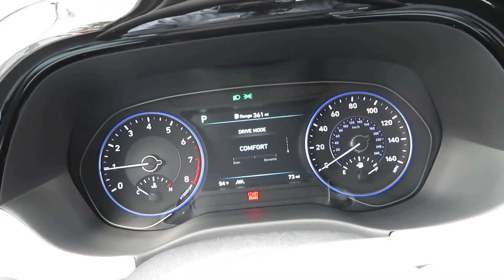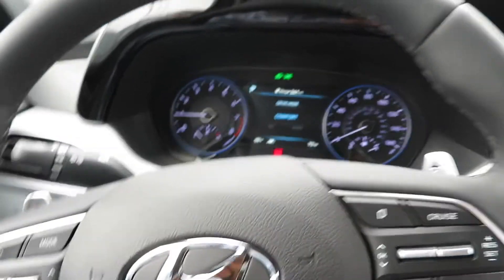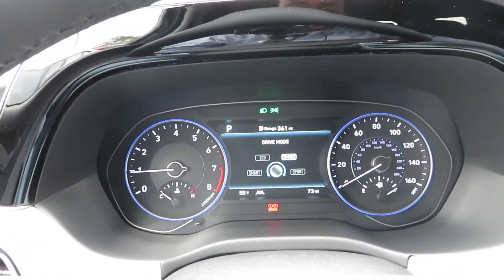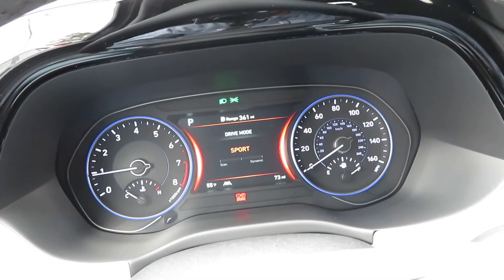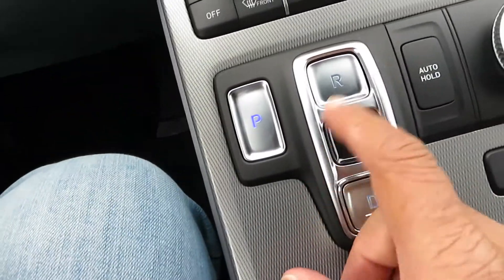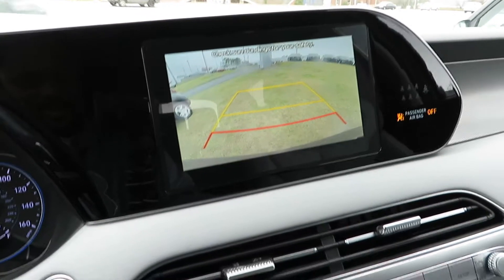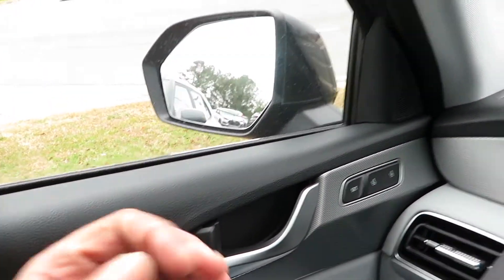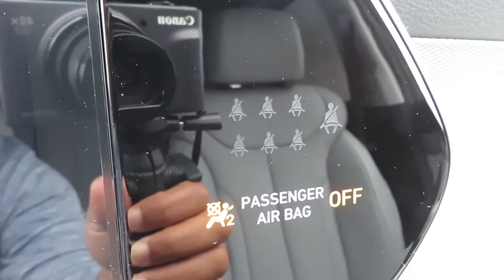You've got a digital gauge display where you can check fuel economy, and four drive modes: Comfort, Eco, Smart, and Sport — accessible via a knob down here. In Sport mode the gauges turn red. The shifter uses actual buttons — put your foot on the brake and press Drive, Reverse, Neutral, or Park. The rearview camera is nice and crisp. When you put it in Reverse, the mirrors tilt down so you can see the curb better.